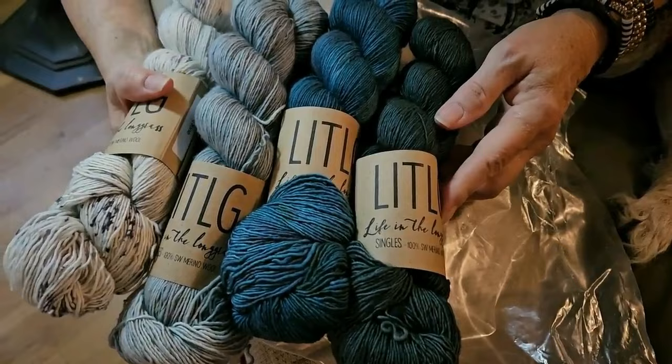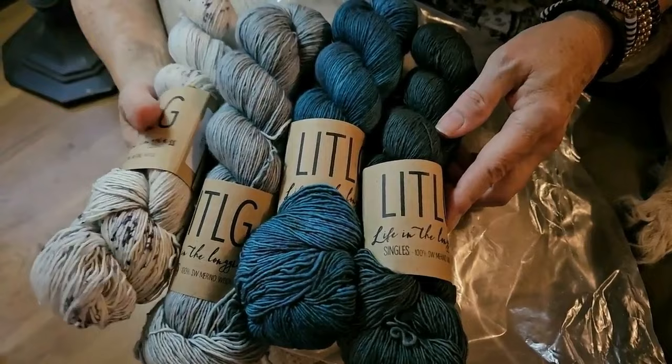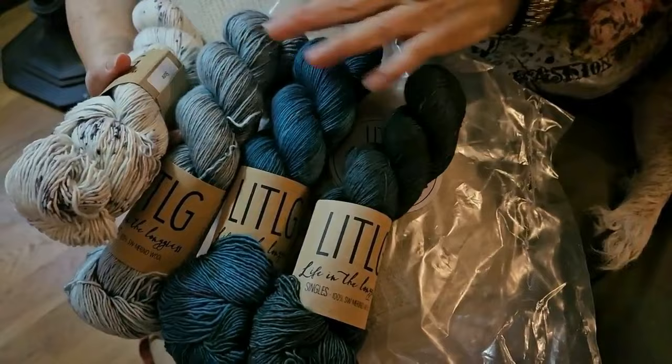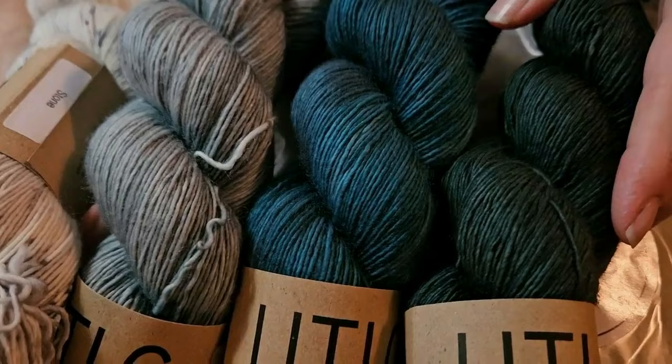Sapphira is that true, beautiful teal, and finally we have Emerald Eve, which is definitely a very dark green. In person I can see the color variations much better than on screen, and I like what I see. There's the white base with heavy speckling, then a very light bluish-green, then a pure beautiful teal — one of the most beautiful teals I've seen — and then the dark green. I think this will make a very interesting shawl and I'm very excited.